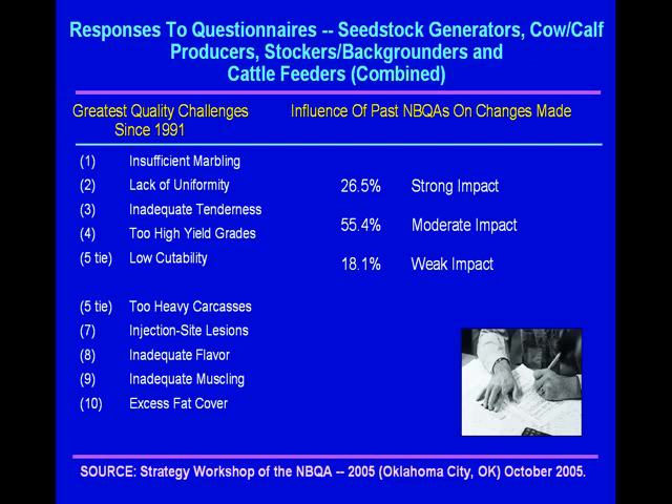Inadequate tenderness. Too high of a yield grade — tied for fifth. Low cutability. And too heavy of carcasses. The list goes on to injection sites, flavor, muscling, and fat.